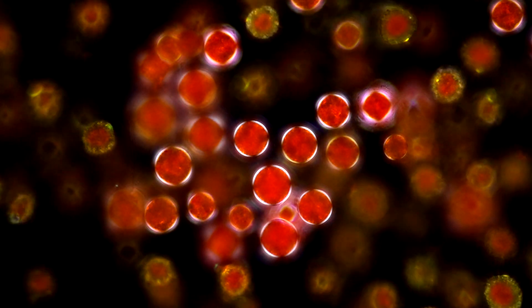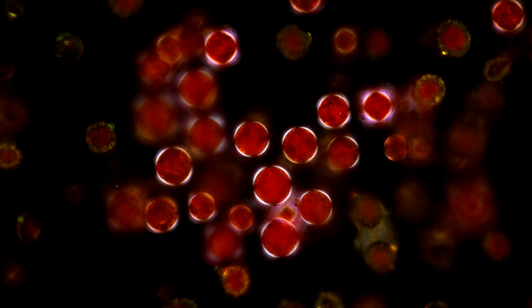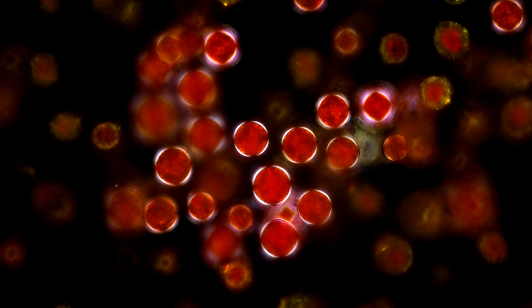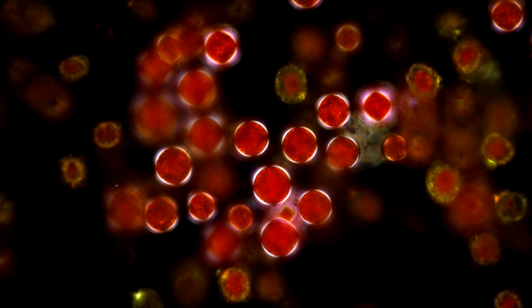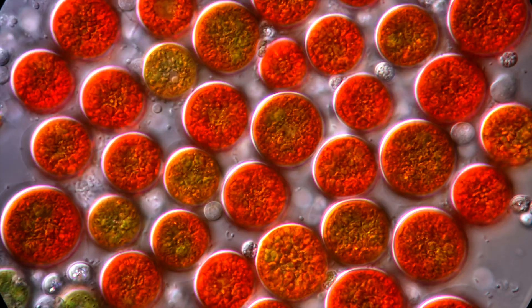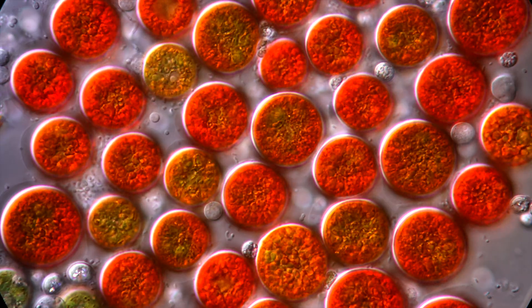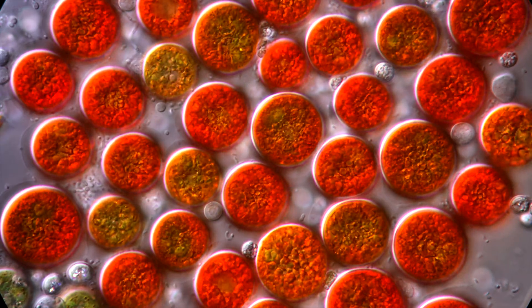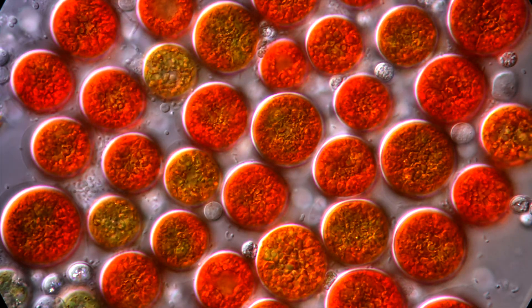Astaxanthin is used industrially by humans, especially for food production. Eggs, salmon, and all kinds of crustaceans contain copious amounts of astaxanthin. It is responsible for the red coloration of salmon and for lobsters turning red when boiled. The yellow of the egg yolk also gets more intense thanks to astaxanthin.